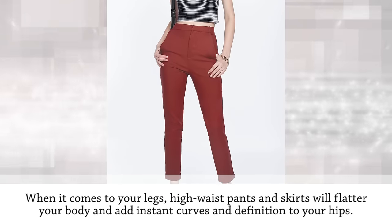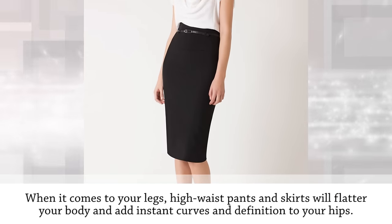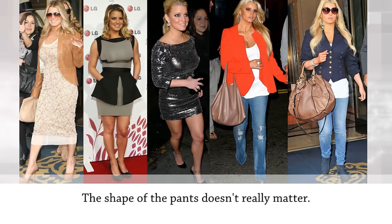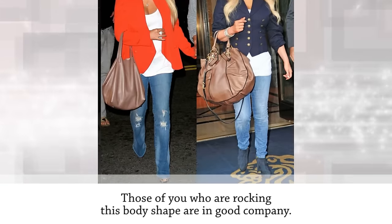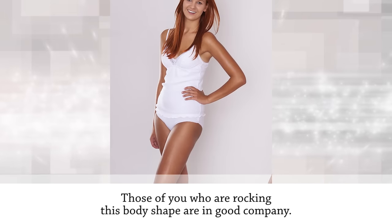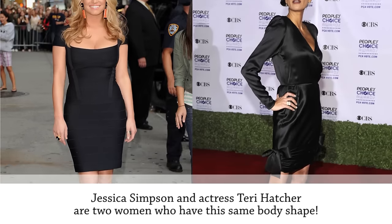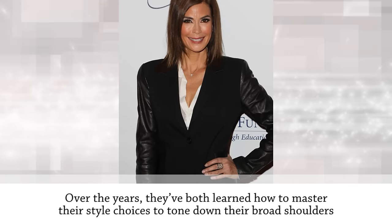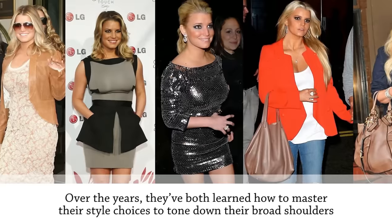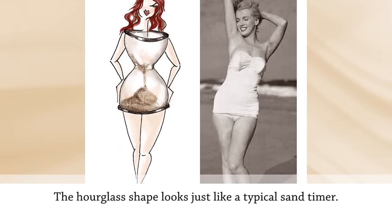When it comes to your legs, high-waist pants and skirts will flatter your body and add instant curves and definition to your hips. The inverted triangle looks great in everything from bootcut jeans to straight-leg pants. Famous inverted triangles include Jessica Simpson and actress Teri Hatcher, who have both mastered how to tone down their broad shoulders and draw attention to their small waist.